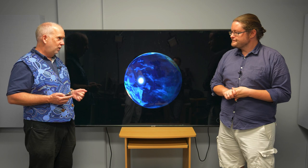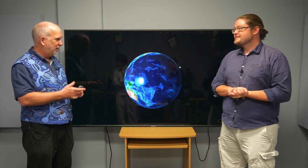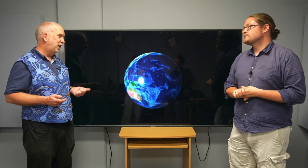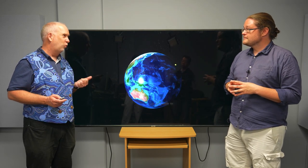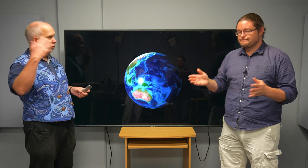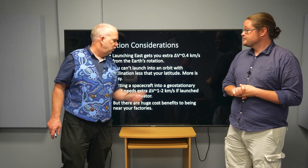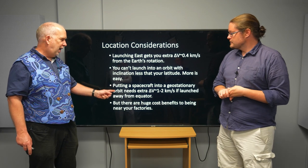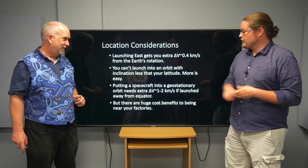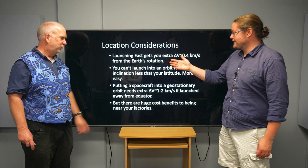You can always launch from the equator and aim north to get the inclination you want. But if you want to launch into an equatorial orbit, you have to launch from somewhere on the equator, or spend a lot of fuel changing direction — that's mostly an issue for geostationary orbits, which by definition are above the Earth's equator. Launching east gives you about an extra 0.4 kilometers per second, but getting into an equatorial orbit from a non-equatorial site costs an extra 1 to 2 kilometers per second. So ideally you want to launch from as close to the equator as possible.